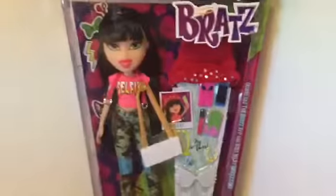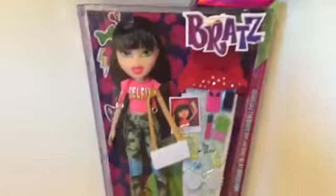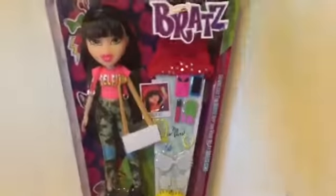Hey guys, it's Dolly here — sorry if you can hear something outside, I think there's a plane going past. But look who I have with me today: the beautiful Selfie Snaps Jade! I love the new Bratz, I think they're amazing — they really set the bar high for Bratz this year and they're so beautiful.